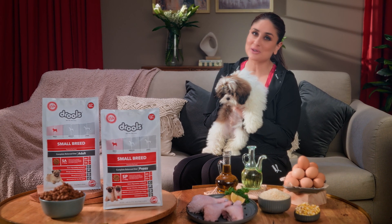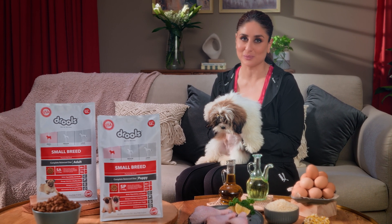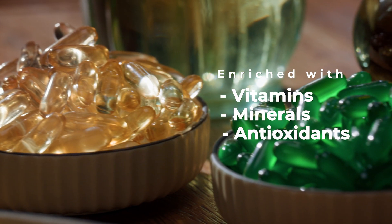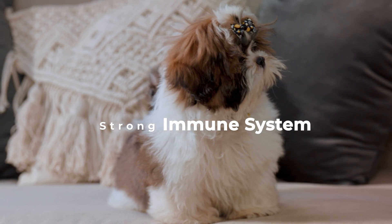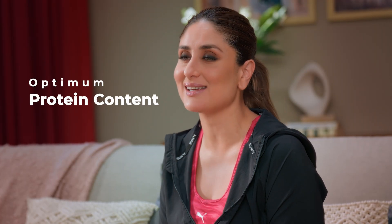All dogs come with their own unique characteristics, and their nutritional requirements are unique too. Drool's small breed food is enriched with vitamins, minerals and antioxidants, ensuring healthy skin and a strong immune system. Its small sized kibble is easy to pick and digest, and offers just the right amount of proteins in every bite.